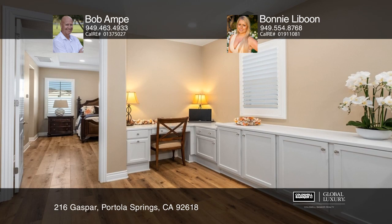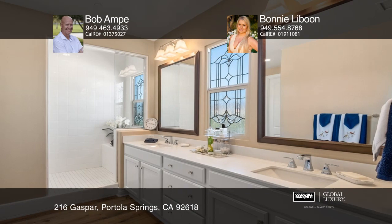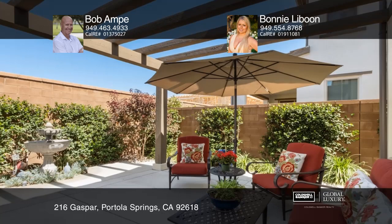The owners indulged in extensive premium designer upgrades including quartz counters and a custom backsplash in the kitchen, and extended cabinetry in the dining area. Enjoy luxurious laminated wood flooring throughout, beveled windows, and plantation shutters, among many others.